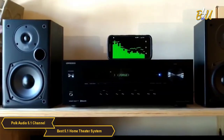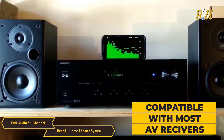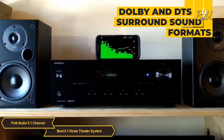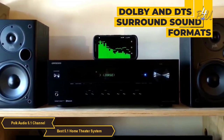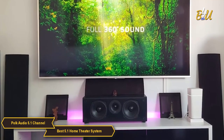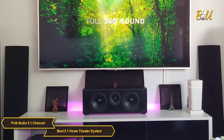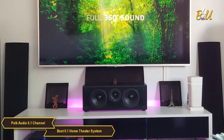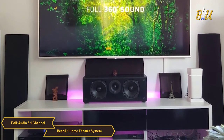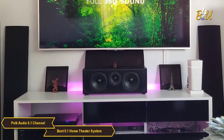Another great feature is its compatibility with most AV receivers, giving you lots of setup flexibility. The system is designed to work with Dolby Atmos and DTS surround sound formats, making it a very versatile option for anyone looking to upgrade their home theater experience. The Polk Audio 5.1 Channel Home Theater System is easy to set up, compatible with most receivers, and produces exceptional sound quality — a great choice for taking your home entertainment to the next level.